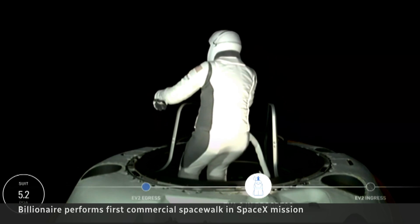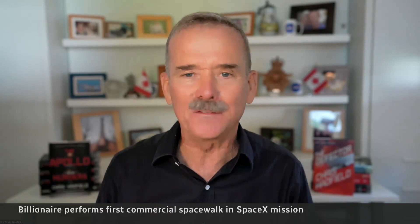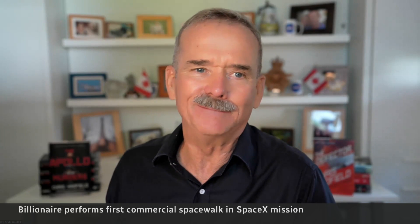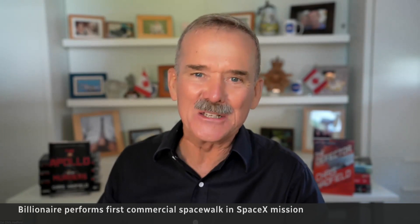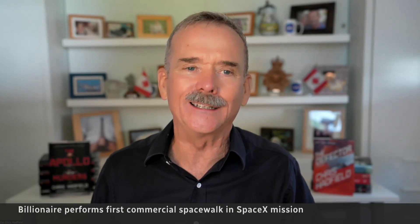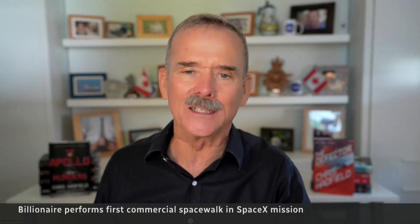This was the first real-world test. In 10 or 15 years from now, people will be starting to settle the south pole of the moon, and they'll be wearing the Mark V version of this spacesuit and counting on it to work perfectly. And it's largely because of what we witnessed today.